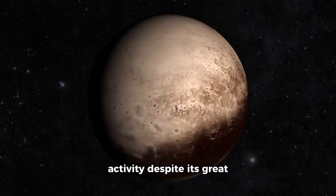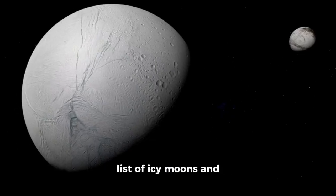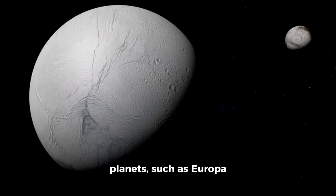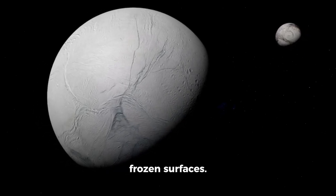Pluto exists with ongoing activity despite its great distance from the sun. It now joins an expanding list of icy moons and planets, such as Europa and Enceladus, that may harbor life beneath their frozen surfaces.